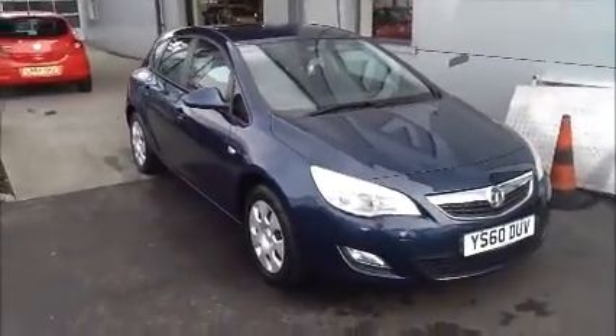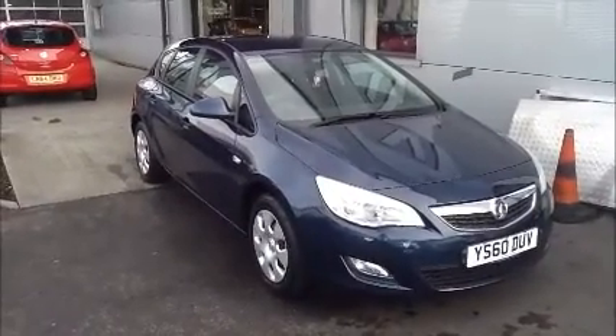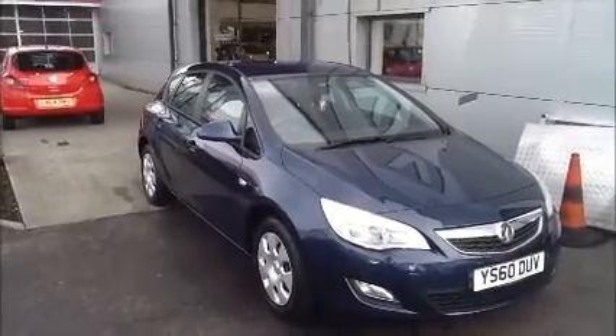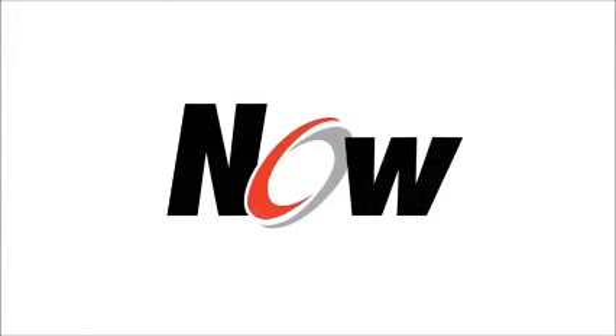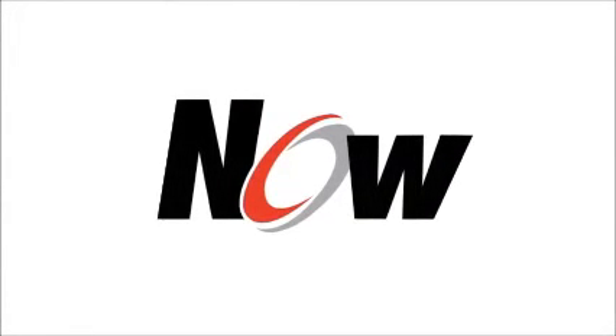You can reserve this vehicle online with a £100 no quibble deposit, or call our internet sales team to arrange a convenient appointment. If you are thinking of finance, we are confident we can beat any high street lender with our flexible dealer funding plan. Thank you for visiting Now Approved.